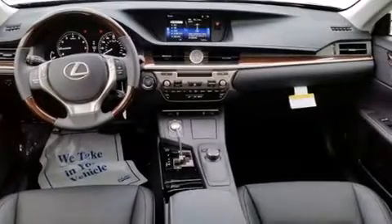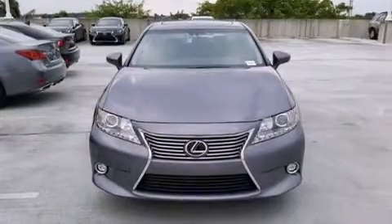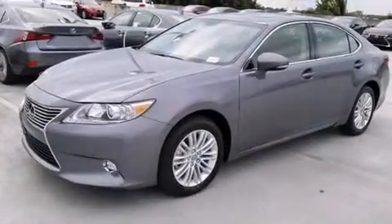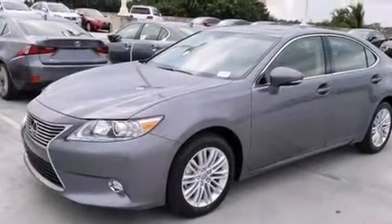Features include the premium package, Bluetooth cell phone integration, full power accessories, side curtain airbags, air conditioning with automatic climate control, and intuitive parking assist.